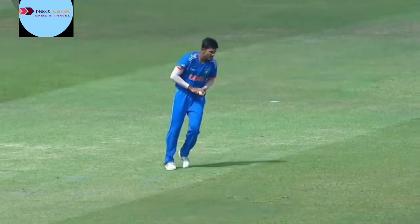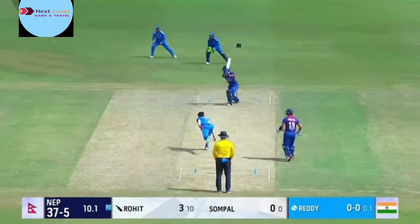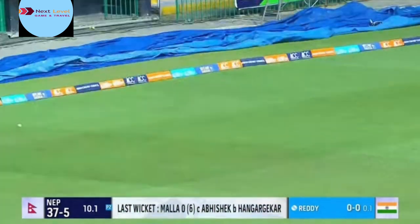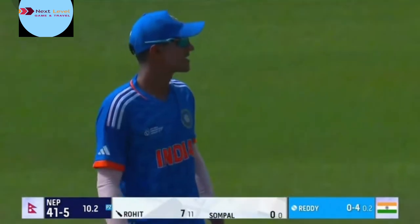It's a little difficult as a batter, you need to prepare for that. Driven stylishly away by the captain — a rare moment of joy for Nepal. That's the perfect cover drive. Just a little bit too full from Reddy and punished by Poudl.